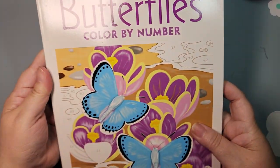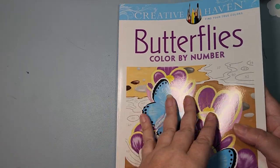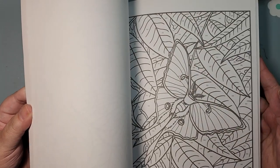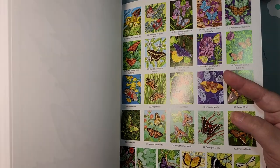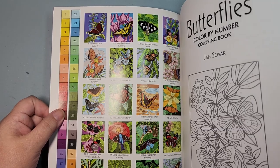Next, this one is by Jen Sovak, and it is Butterfly — and this is a color by number. Again, I have not colored in it. There's a lot of pretty butterflies with a variety of green backgrounds.